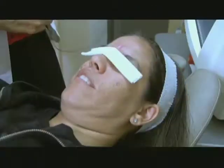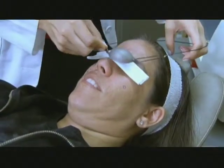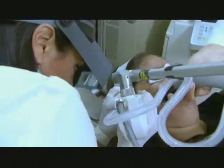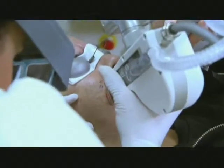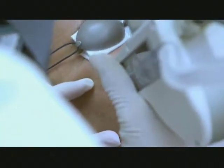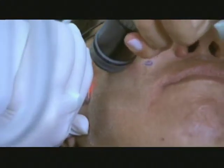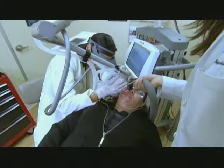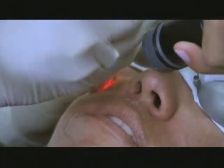Now they move to the laser. 'Ready to say goodbye to those scars?' asks Dr. Shamban. Raina says yes. The machine sends tiny beams of energy into the skin to stimulate collagen production and acne scar remodeling.